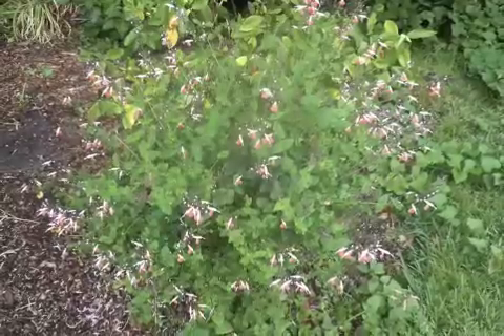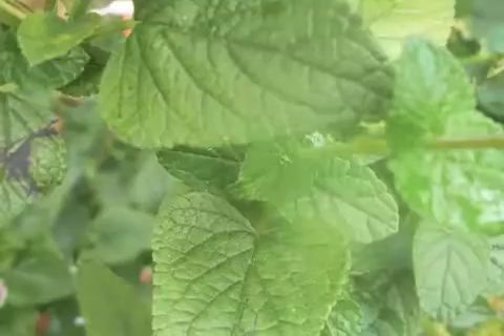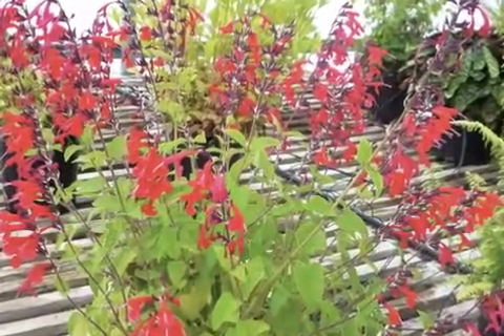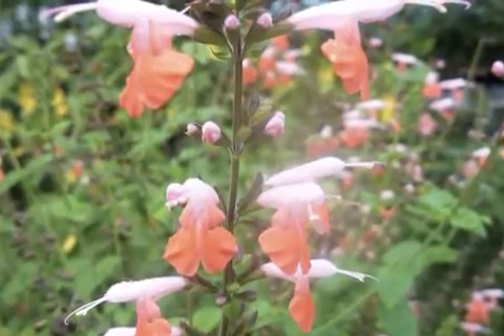Salvia coccinea, scarlet sage. Scarlet sage is an herbaceous perennial of the mint family that is native to the southeastern United States, including the state of Florida. It bears striking rich red, white, or pink flowers in the late spring, summer, and fall seasons.